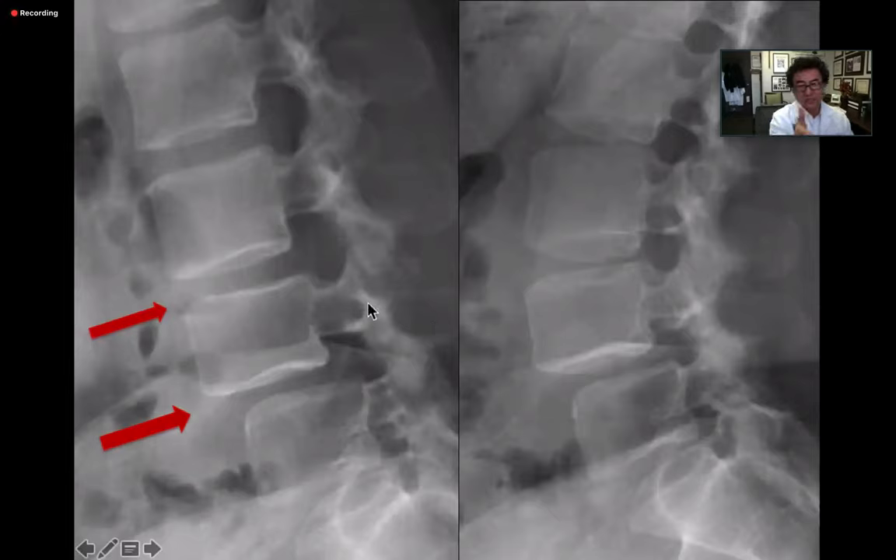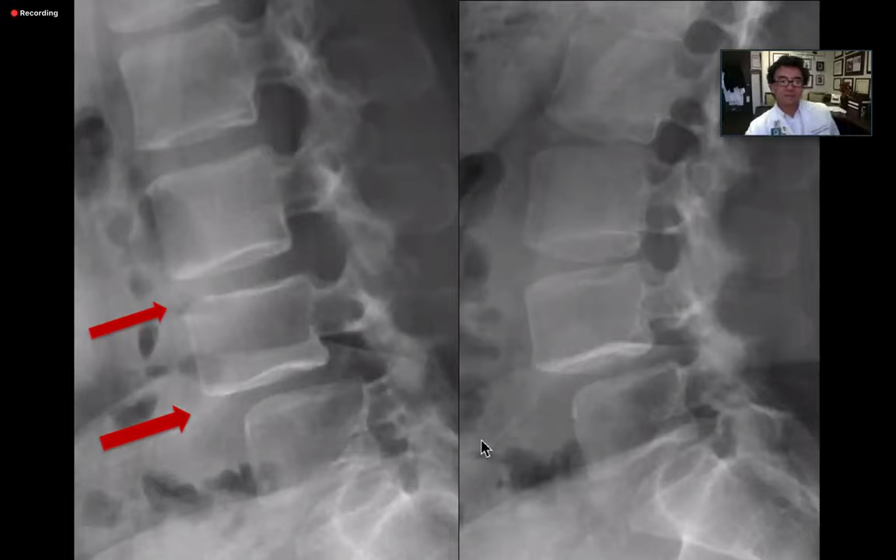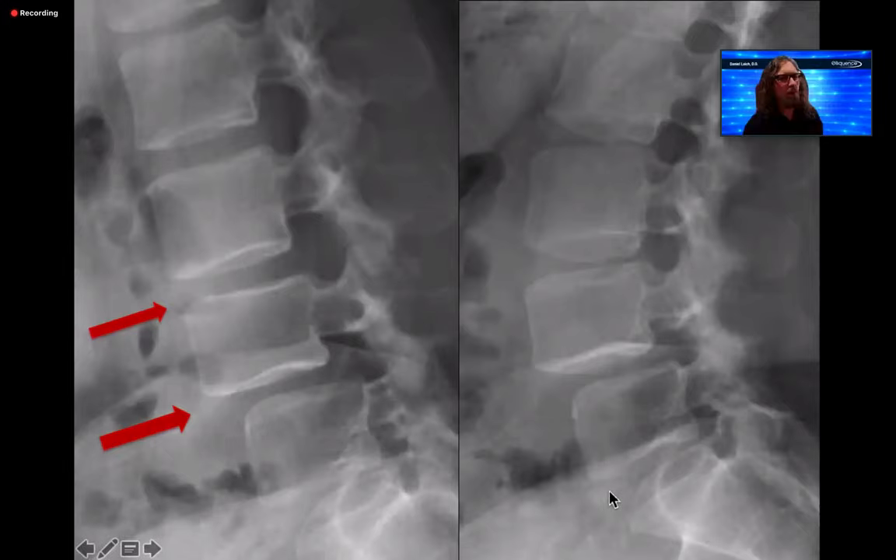In a 50/50 call, Dr. Kim prefers commission over omission, especially in an active 48-year-old nurse. Leaving that level unfused risks failure within two years, which is not a reasonable option. He polls the chat audience. One attendee initially questions L3-4 but is convinced after the discussion.